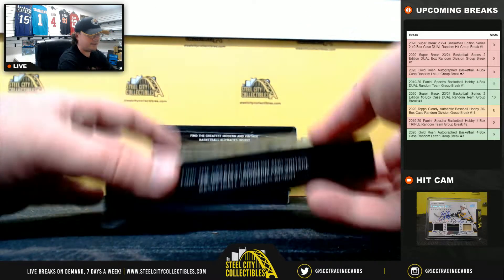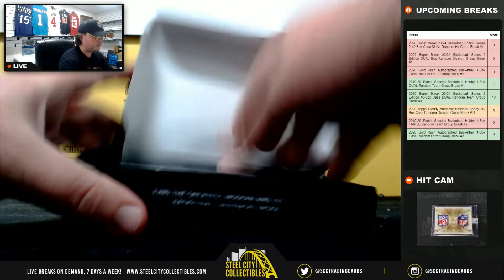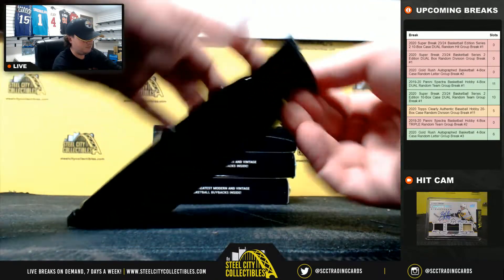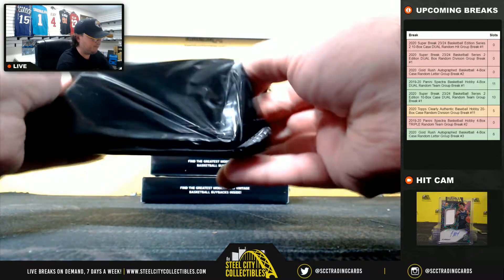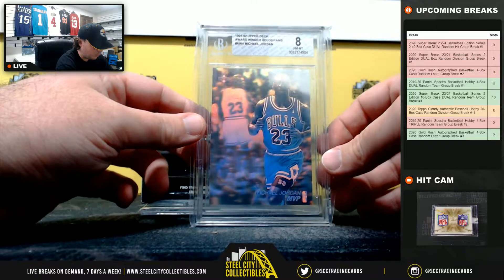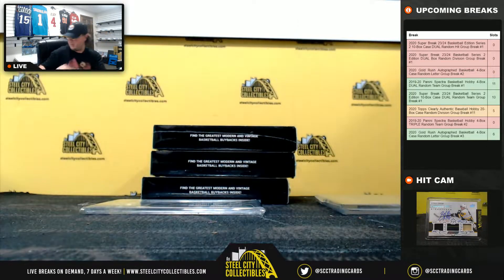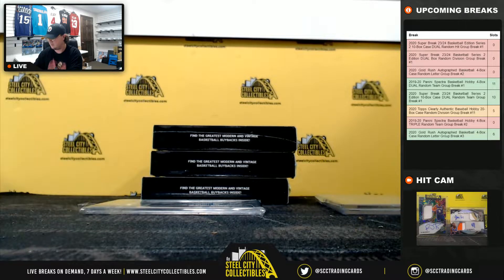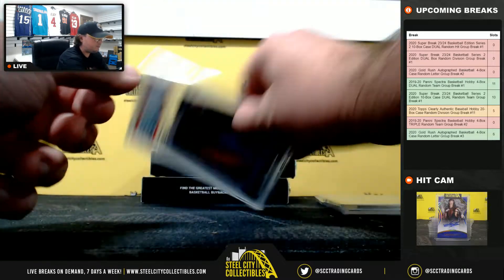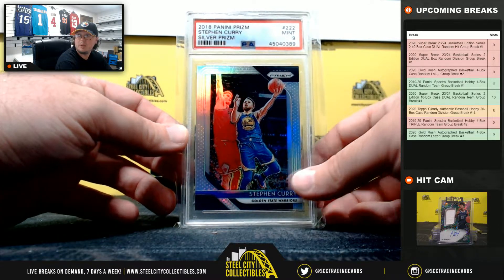Alright, so we're already at ten hits, so our last four boxes here are all extra. This one has two: 91-92 Upper Deck Award Winners, Michael Jordan, Beckett 8, Near Mint Mint. And we've got a 2018 Panini Prism Steph Curry Silver, PSA 9.